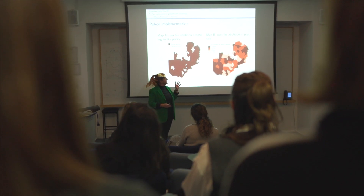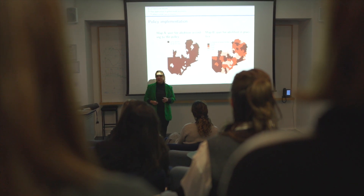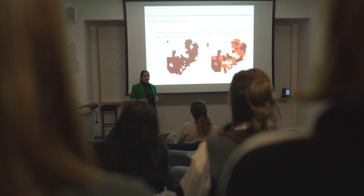You will be taught by experts in the field, and we will bring the cutting-edge research that we're doing into our classroom examples, so you can learn what it is to be a health economist in the global context.